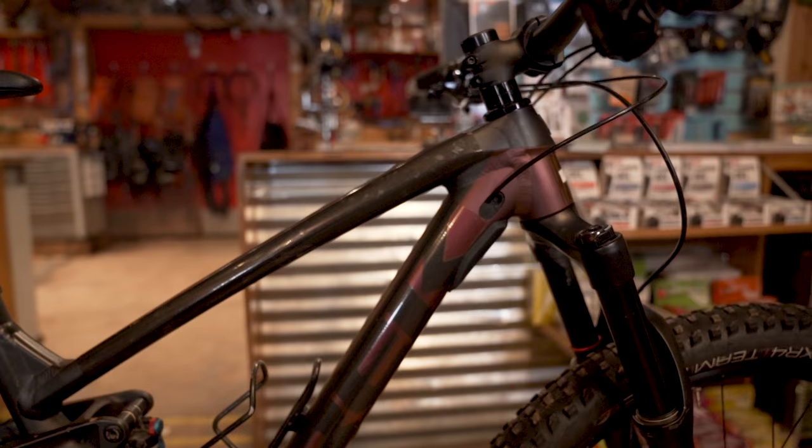We're here in Sedona, Arizona for the Pinkbike Field Trip. We're focusing our attention on value-priced bikes. If you want to get your dollars to go a little bit further, get more bang for your buck, the best route there is to go used.